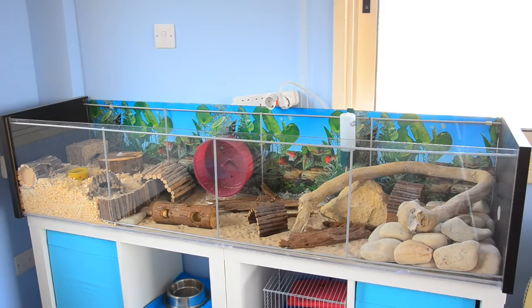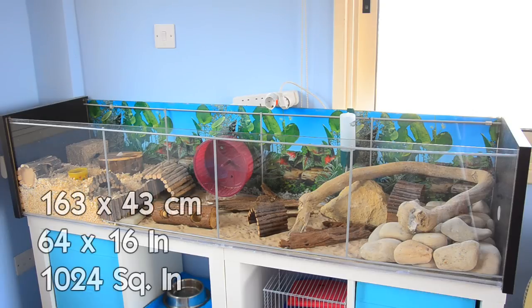You can purchase this in IKEA, which is a furniture store and you can find that in most countries. The exact measurements of the cage will be on screen now, but it's a little bit bigger than 5 foot in length and a little bit bigger than a foot in width.